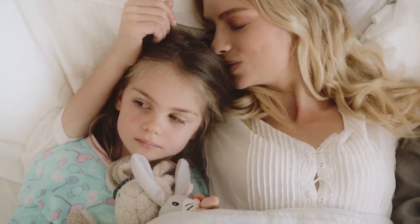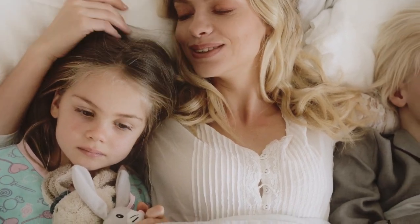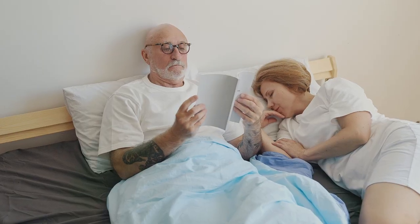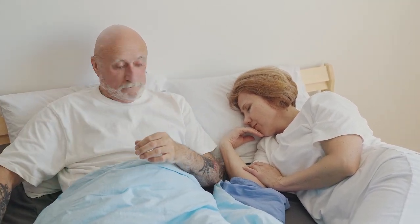For less than $100, you can buy bed sheets that look good, feel better, wash well, and lie beautifully on the bed. You just have to know where to find them. Let's start this video on the top 5 best cheap sheets.